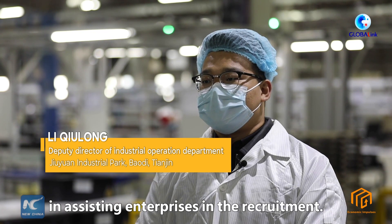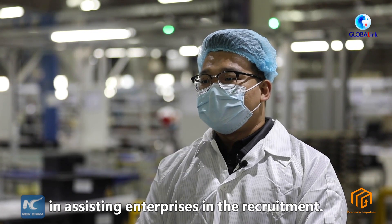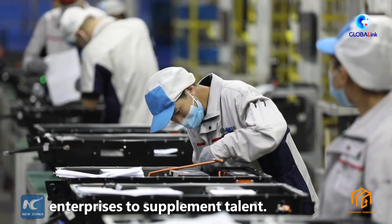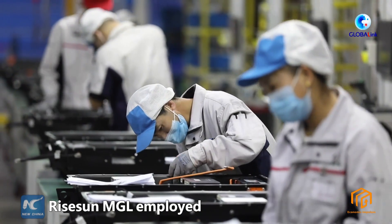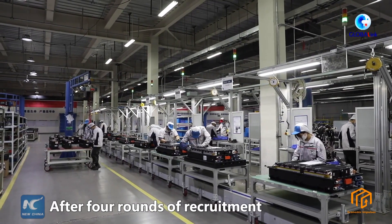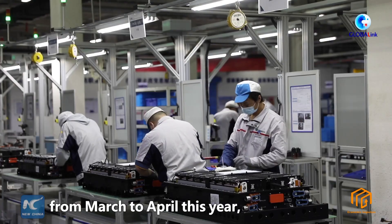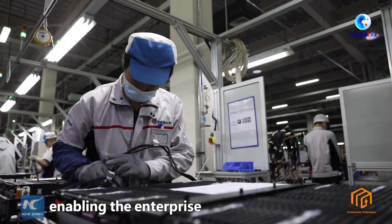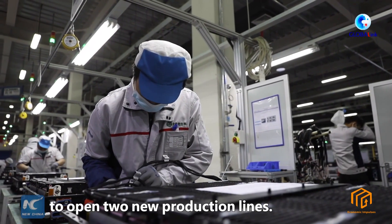We have made great efforts in assisting enterprises in recruitment. We invited colleges to coordinate with enterprises to supplement talent. Raishun MGL employed about 860 workers last year. After four rounds of recruitment from March to April this year, the number of workers reached about 1,200, enabling the enterprise to open two new production lots.